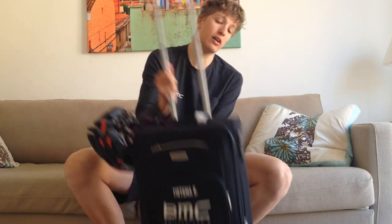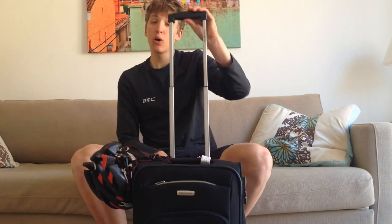So now we are ready for training camp! Thank you for watching, and if you want to see more videos, check out my YouTube channel. If you have suggestions, tips, or questions about how to pack your suitcase, please leave them in the comments below. Thank you. Ciao.